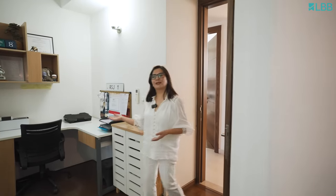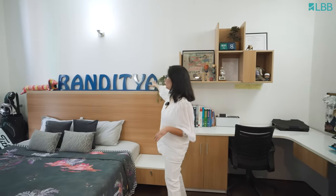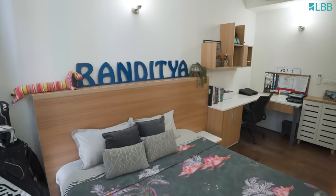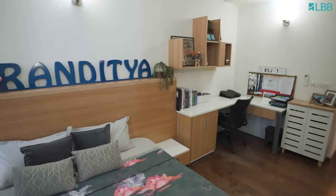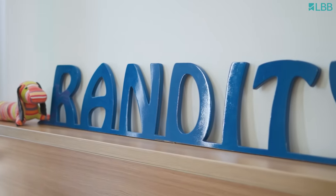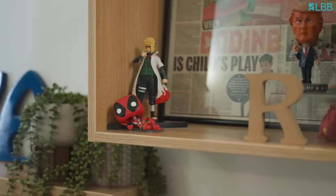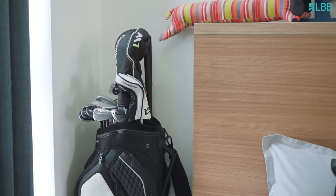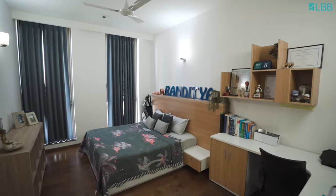Let me take you to my son's room now. You can see the room has got clean straight lines and muted colors — not too many colors because my son is a teen and doesn't like too many. The main focal point is this headboard: we had designed a bed bunk for him with his name on it — Randitya — and I got his name cut from the bed bunk and placed it here. There's some greenery, his golf kit, and his study area with a big L-shaped table giving him ample space to study and do projects.